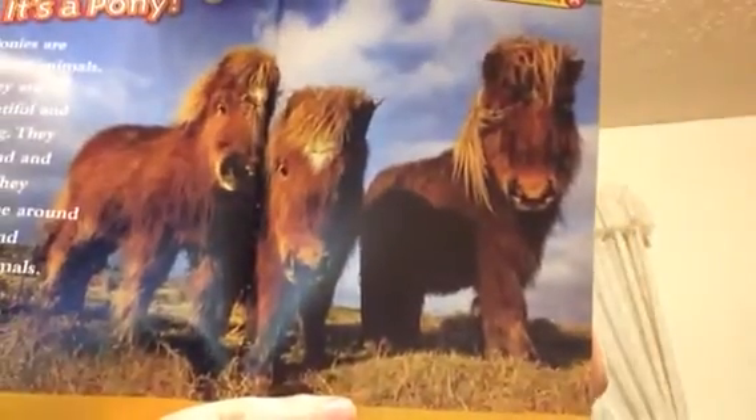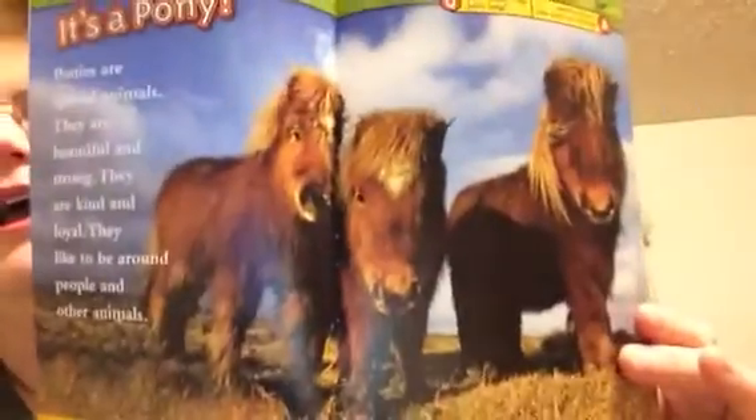Ponies are special animals. They are beautiful. They are strong. They are kind and loyal. They like to be around people and other animals. Those are cute ponies, aren't they? Why couldn't the pony sing? Because its voice was a little horse. Isn't that cute? Funny. A little horse.